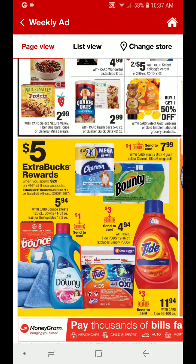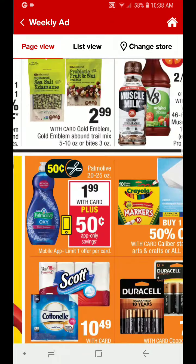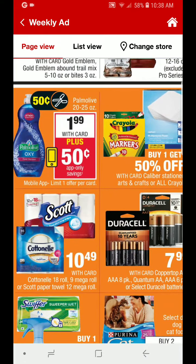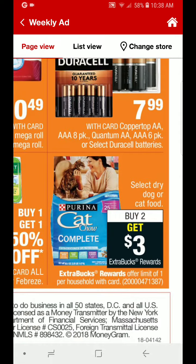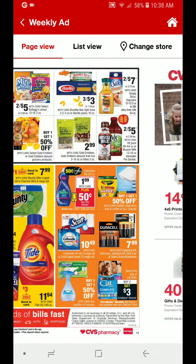The Spend $20, Get $5 deal is a limit of one. Included in this deal is the Tide, Downy, Bounce, and some paper products. You spend $20 — that is before any manufacturer coupons or CRTs. There is also going to be an app-only savings deal for $0.50 off Palm Olive — they are going to be $1.99, so after that coupon it is going to be like paying $1.49 for the 20 to 25 ounce bottle. Also, select dry dog or cat food will be buy two, get $3 back, and it is a limit of one.